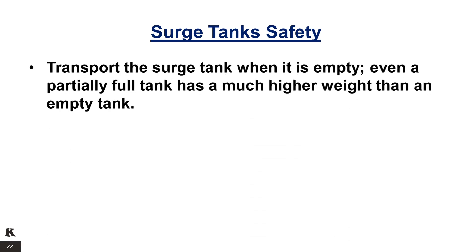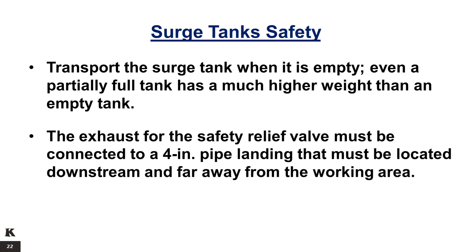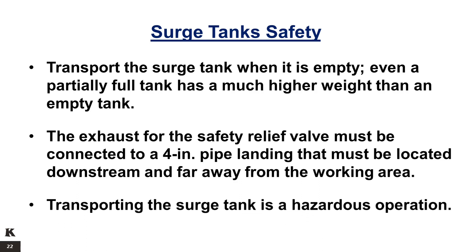Transport the surge tank when it is empty; even a partially full tank has a much higher weight than an empty tank. The exhaust for the safety relief valve must be connected to a 4-inch pipe landing that must be located downstream and far away from the working area. Transporting the surge tank is a hazardous operation.